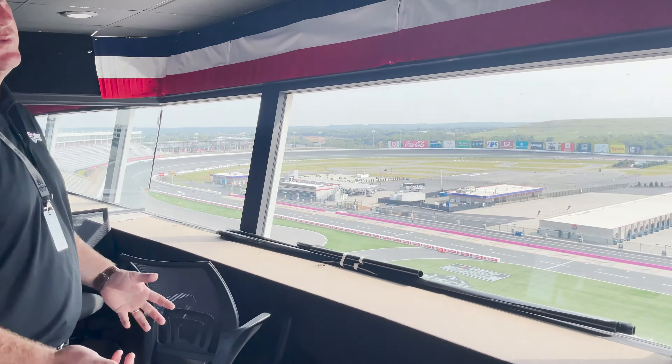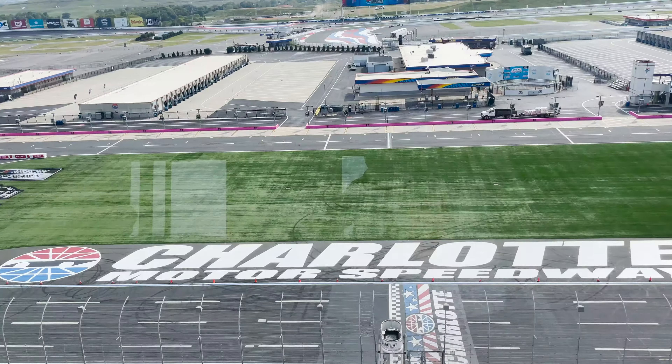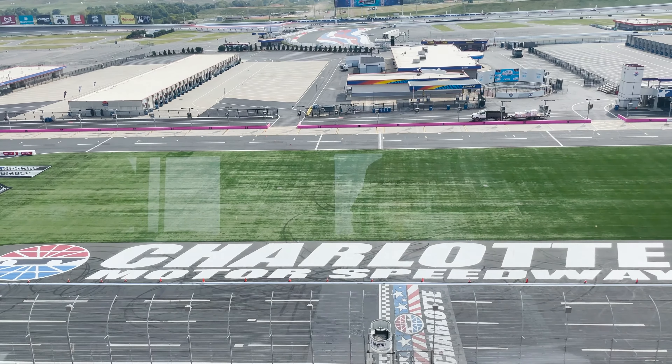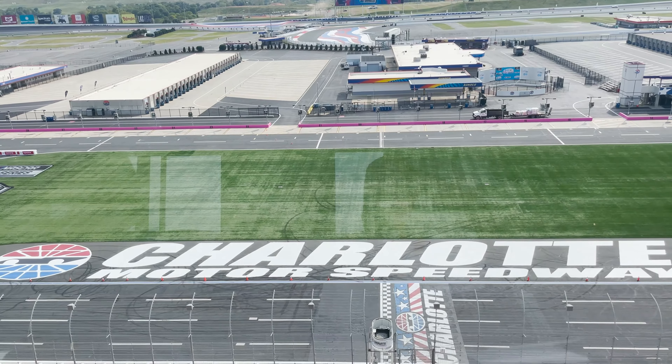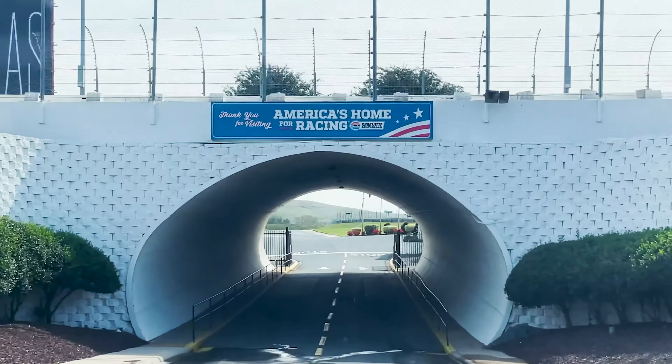We were tasked from our CEO on how we make this track look like an international Formula One track. So the paint scheme, the type of paint colors, the type of paint we use is unique to Charlotte. The red, white, and blue theme — our track is known as America's Home for Racing, so we take the red, white, and blue theme across the entire racetrack.